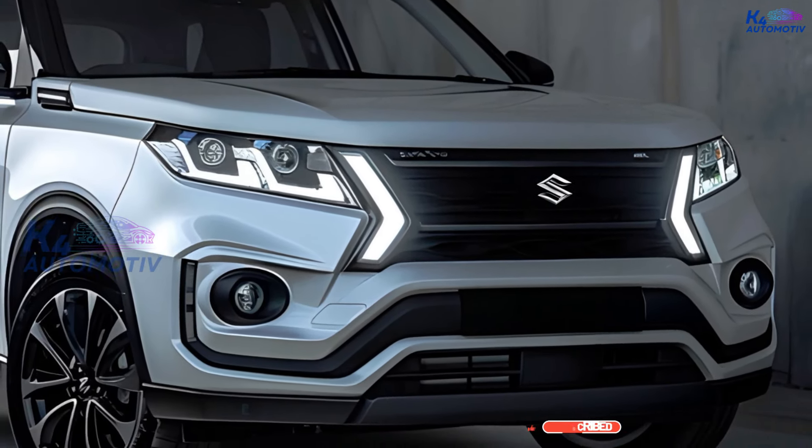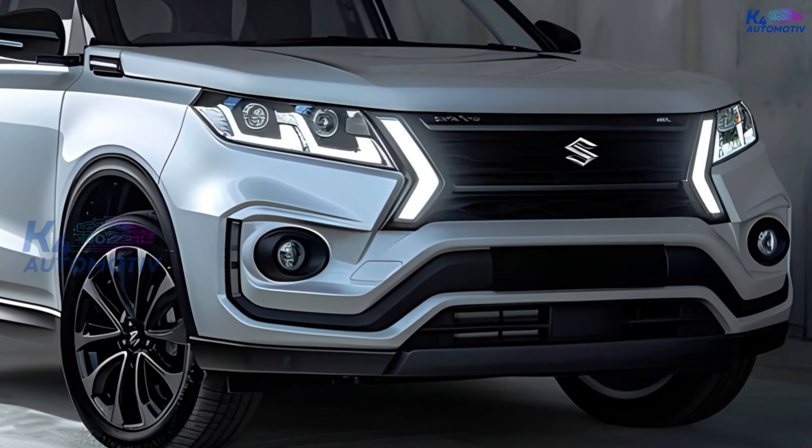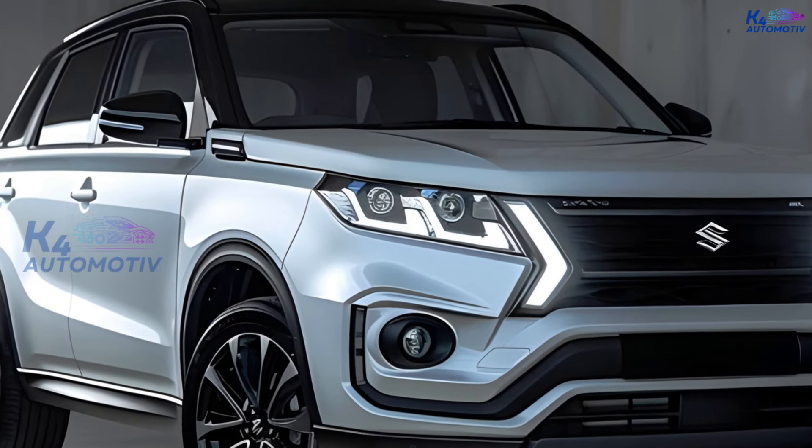The third generation of the Suzuki Grand Vitara came out in 2015. This version has a more modern and stylish look, as well as better power and fuel economy.